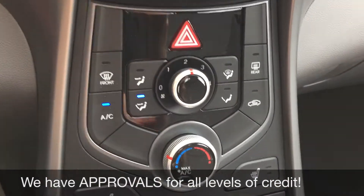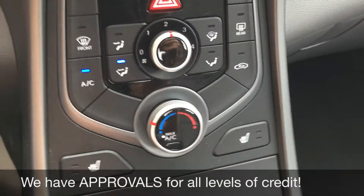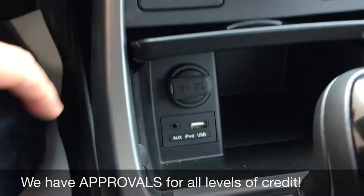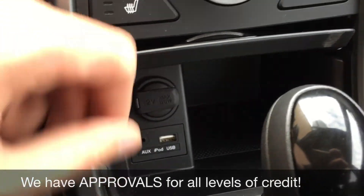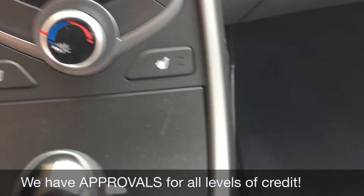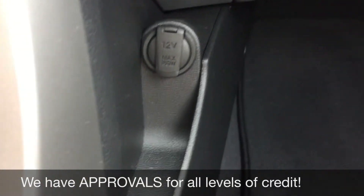Below that is the climate controls, heated seats for the driver and passenger, and then if we open this up, this is where you'll find a 12-volt outlet, an auxiliary port, and a USB port. And right there is another 12-volt, so two of those in total.